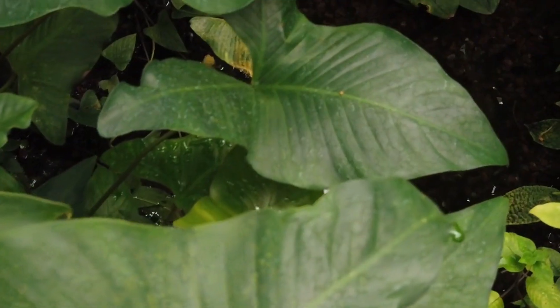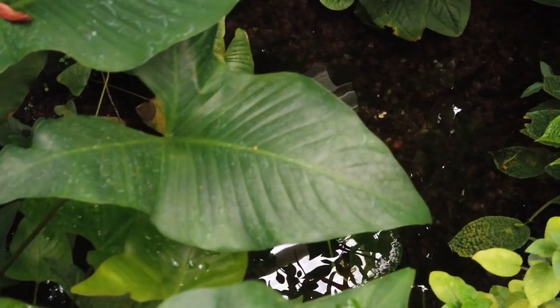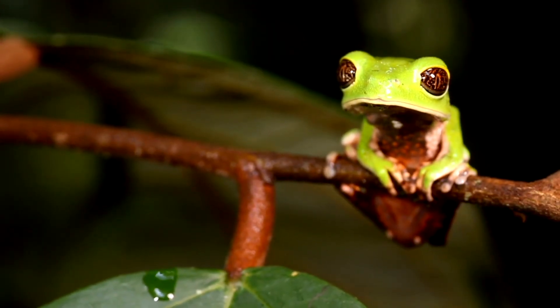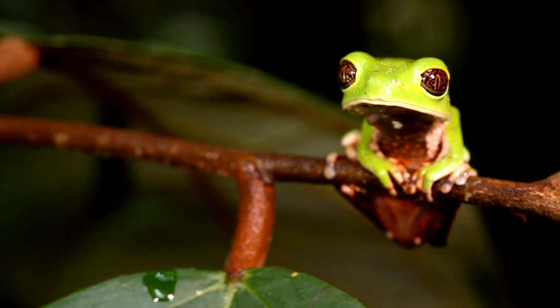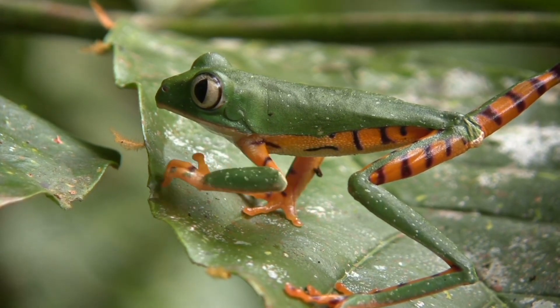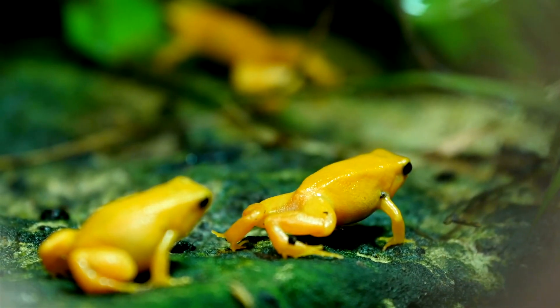Frogs, with their smooth, moist skin, are instantly recognisable. Their sleek bodies are adapted for leaping and swimming. Their long, powerful hind legs propel them through water and over land with ease. Their bulging eyes provide a wide field of vision, essential for hunting and evading predators.